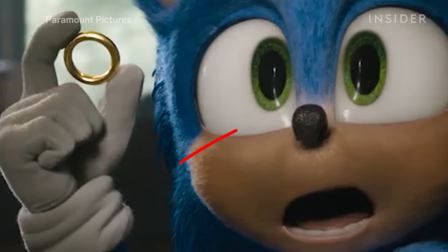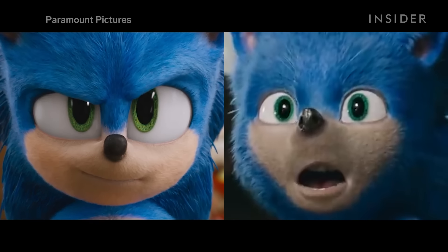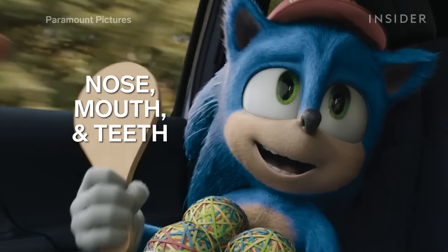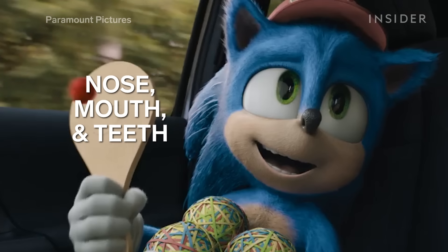Paramount's new design fades Sonic's blue fur into his tan mouth for a slightly more realistic depiction. His eyebrows are also much more defined, allowing him to show a wider range of emotions. The new version's facial features are also more similar to Sega's design, with his cartoonish nose, mouth, and teeth.